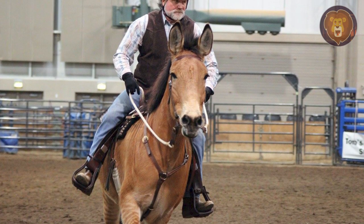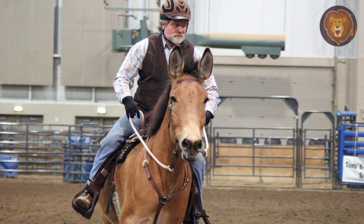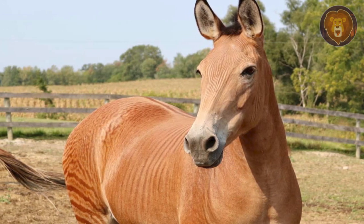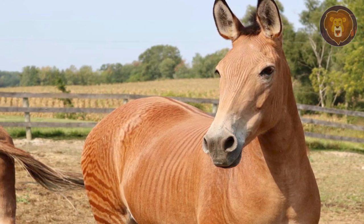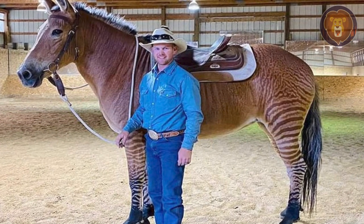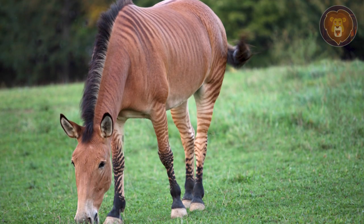Zelda was born in 1997 and began to work as a riding horse, something that is not easy with zorses due to the potential stubborn temperament they can inherit from their zebra parent. But Zelda inherited the gentle and calm demeanor of her draft horse lineage, making her an ideal ambassador for the breed.